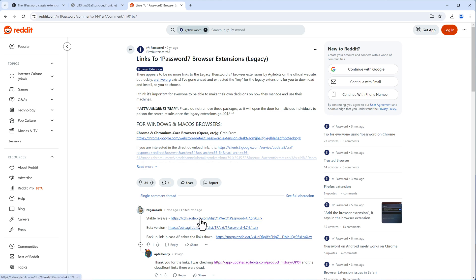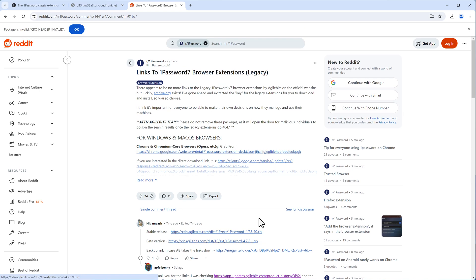This is still an official URL from Agile Bits — from 1Password. It's not a third-party GitHub repository where someone copied the code. It's official. While this link lasts, please make sure to click it.